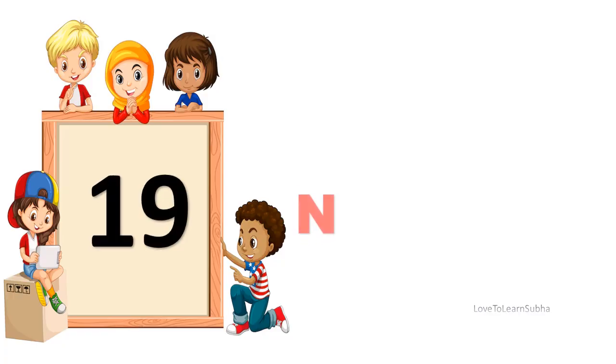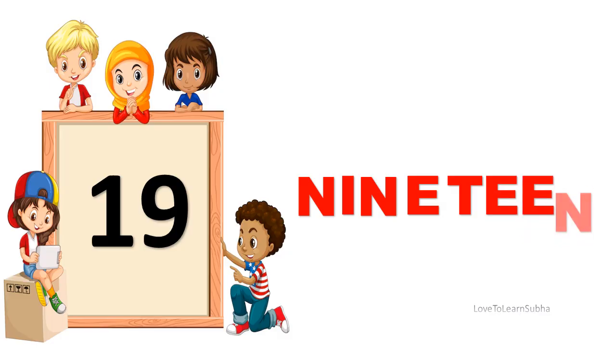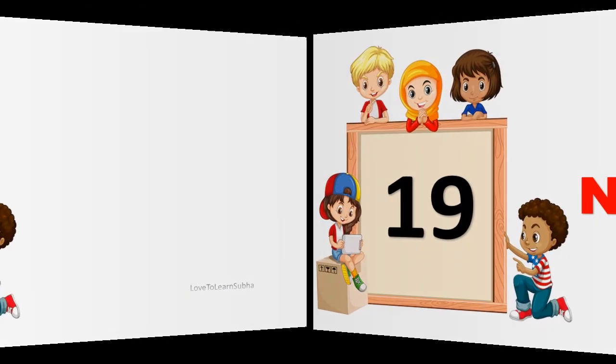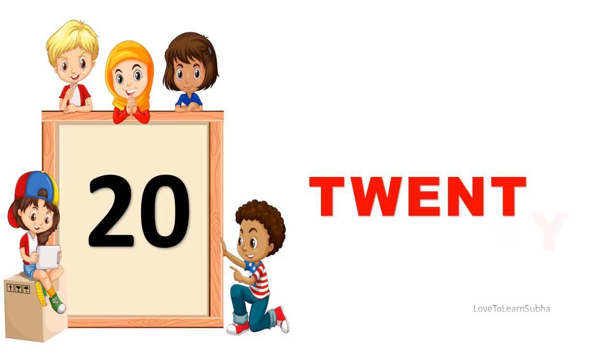19. N-I-N-E-T-E-E-N. 19. 20. T-W-E-N-T-Y. 20.